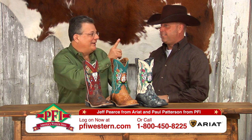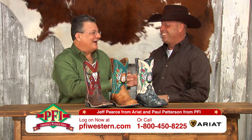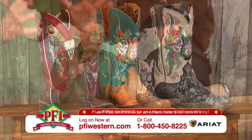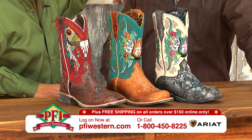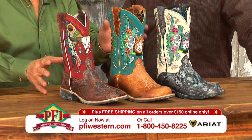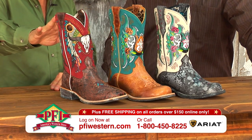Paul, remember in the beginning there were fat babies and they evolved through PFI with your help and everyone else. This is the tenth generation. This is the Rodeo Baby collection — new Rodeo Baby Relics and Rodeo Baby Roundups.